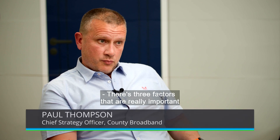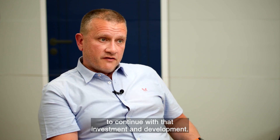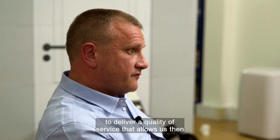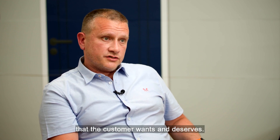There are three factors that are really important to continue our evolution and growth. One is that we need to continue investing; we need the government to put the regulatory framework in place that allows us to continue with that investment and development; and we need our partners such as Connectix to continue to deliver a quality of service that allows us to translate that into delivering something the customer wants and deserves.